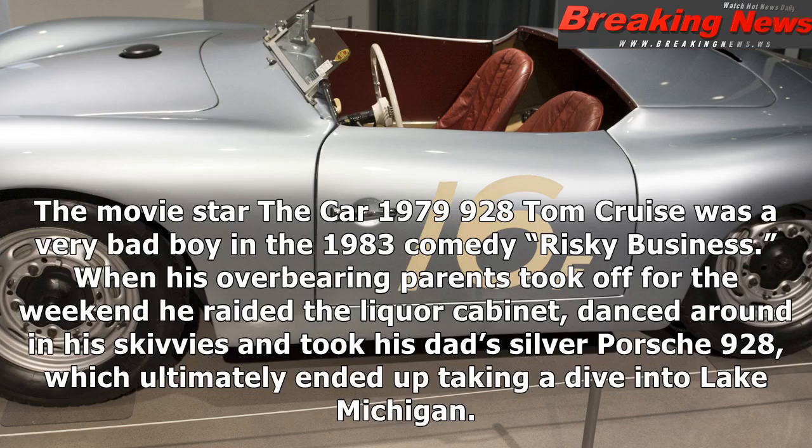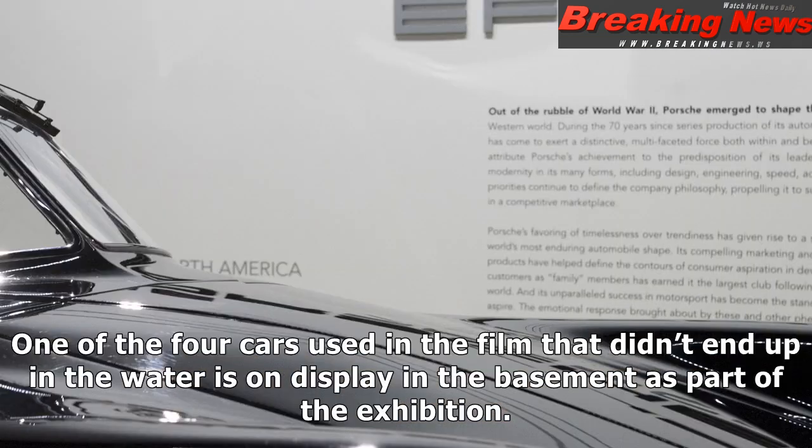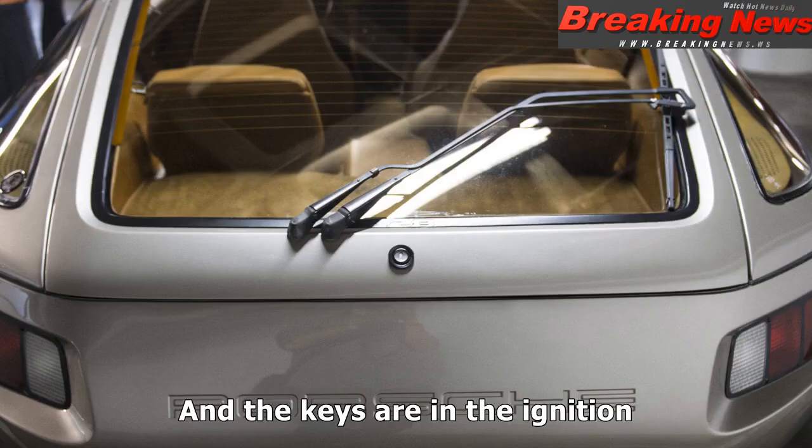The movie star: the 1979 928. Tom Cruise was a very bad boy in the 1983 comedy Risky Business. When his overbearing parents took off for the weekend, he raided the liquor cabinet, danced around in his skivvies, and took his dad's silver Porsche 928, which ultimately ended up taking a dive into Lake Michigan. One of the four cars used in the film that didn't end up in the water is on display in the basement as part of the exhibition. And the keys are in the ignition.